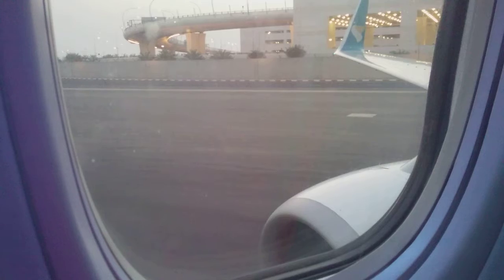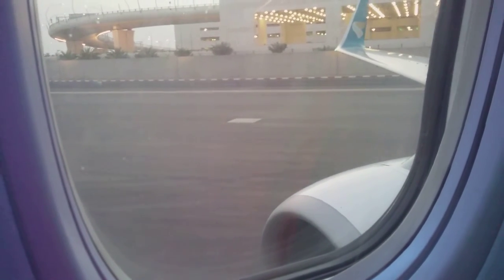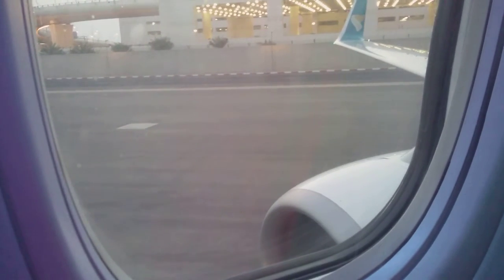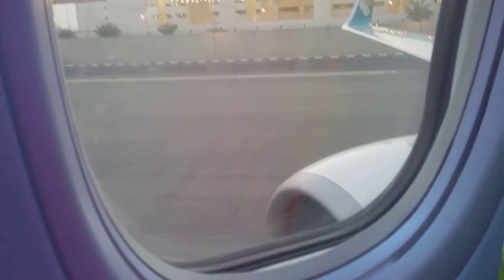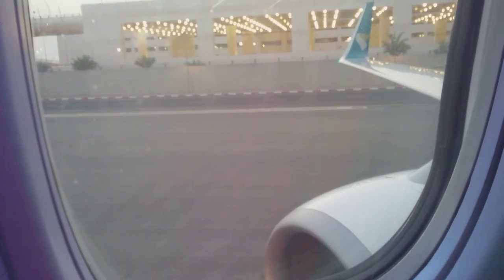We are now preparing for take-off. Ensure your tray table is stowed, seat back is in an upright position with armrest down and footrest stowed if available. Please ensure window blinds are open and your seatbelt is securely fastened prior to take-off, landing and whenever the seatbelt sign is illuminated.